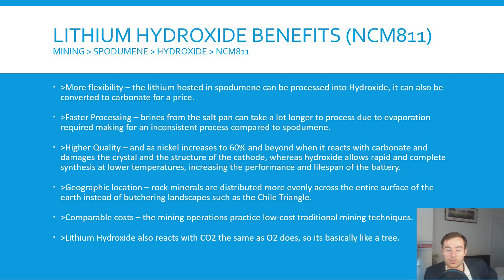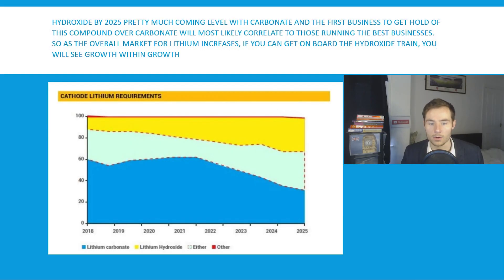Regarding geographic location, rock minerals are distributed more evenly across the entire surface of the earth, instead of butchering landscapes like the Chile Triangle to get carbonate. Mining operations practice low-cost traditional mining techniques. Lithium hydroxide also reacts with CO2 the same as O2 does — so it's basically like a tree. By 2025, hydroxide will be coming level with carbonate, as EV car companies realize and move over to hydroxide while overall demand for lithium increases.